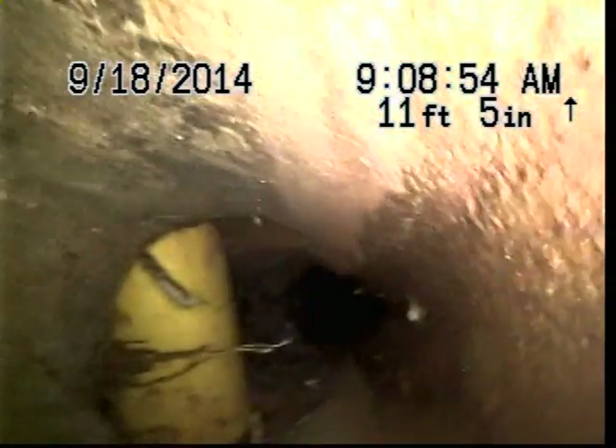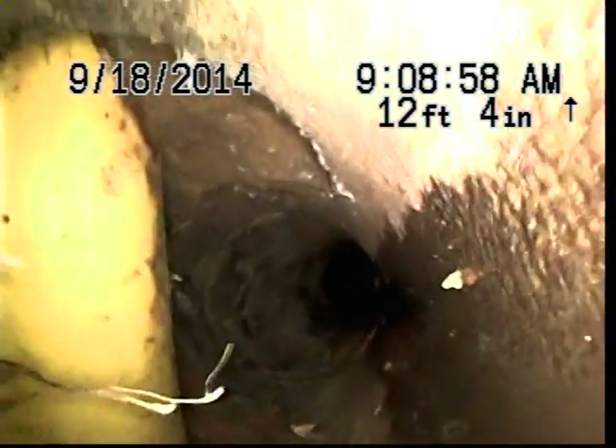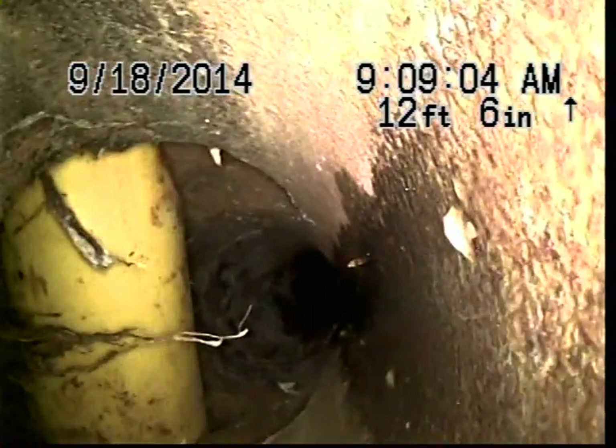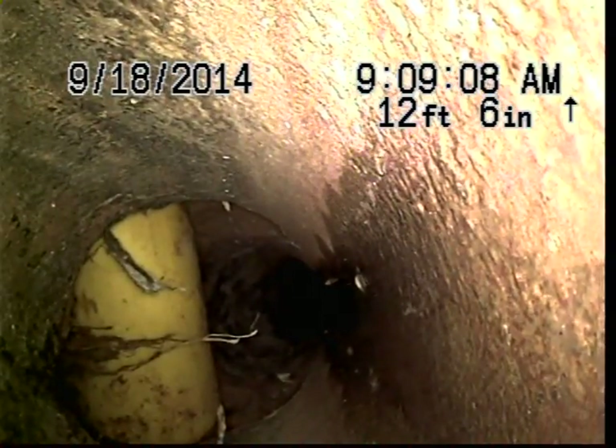Go forward a little please. Right there, you see that's broken the pipe. Go forward, yes. Okay, pull it back a little bit. All right, there you go. That's all we got to see here.